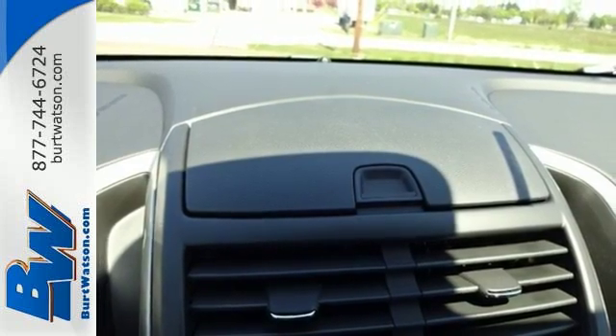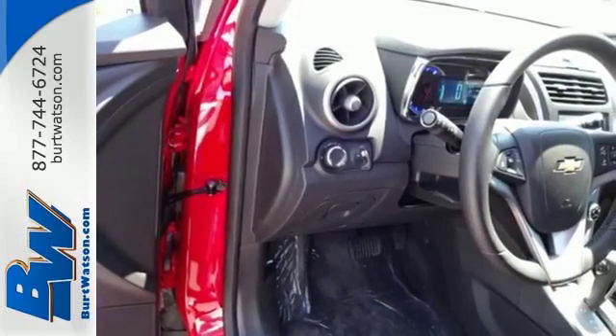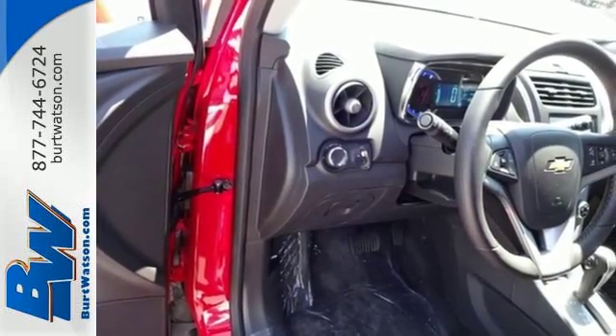The keyless entry grants access to the effortless 60-40 split folding back seat and fold-down front passenger seat, so you can get loaded and start moving.